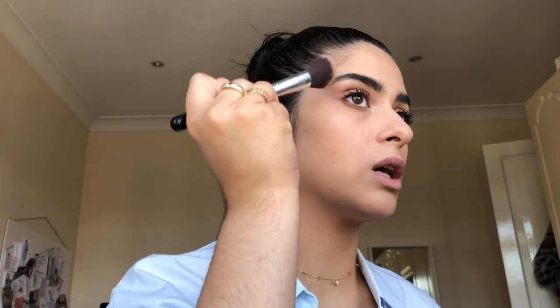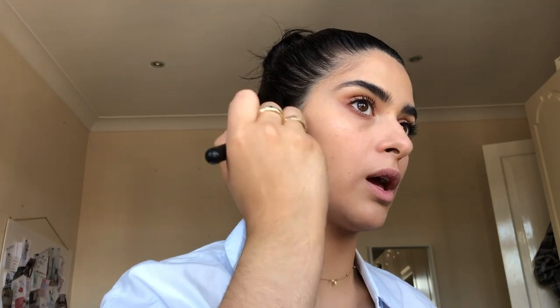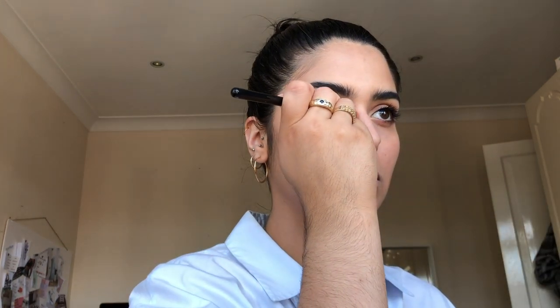I'm just going to slightly contour with some bronzer. I need to be careful with this because sometimes I go a little bit crazy and overboard. My forehead is really small so I don't contour my forehead, I just contour like this and just under here. I'm going to just add a little bit on my nose because I do have a bit of a big nose — that kind of makes sense to the shape of my face; I've got a big head so I have to have a big nose.